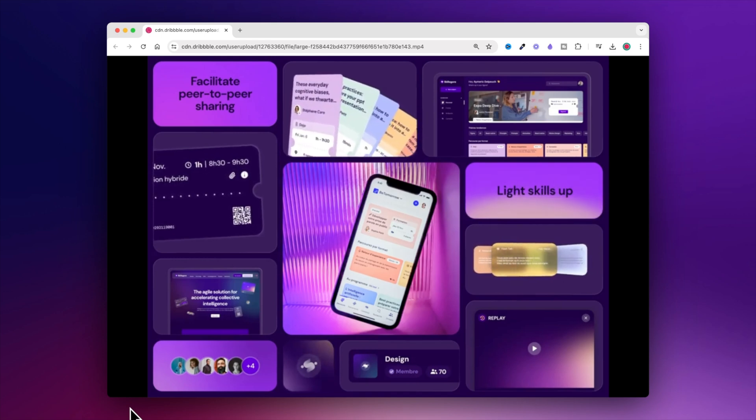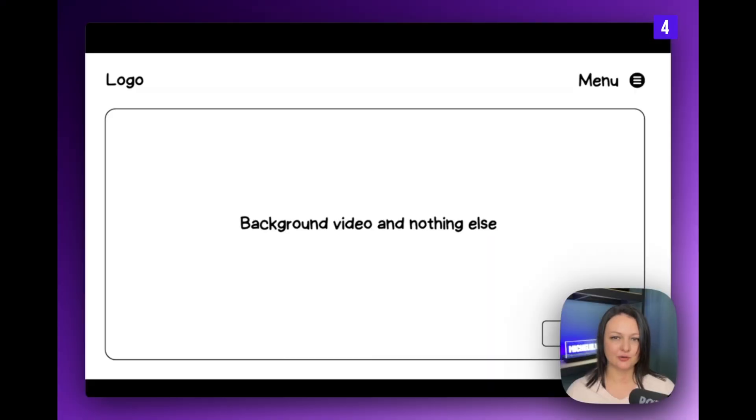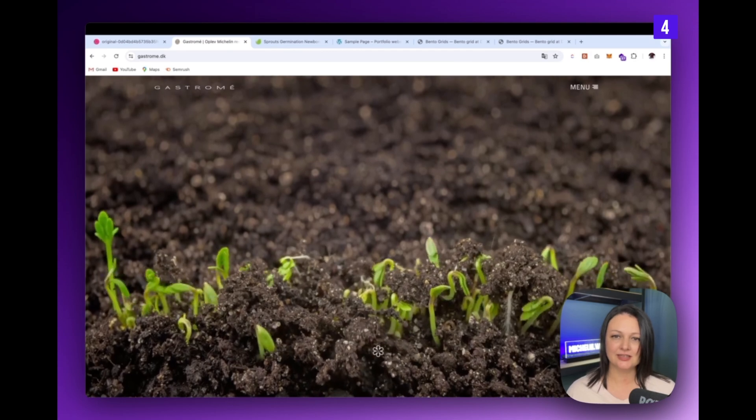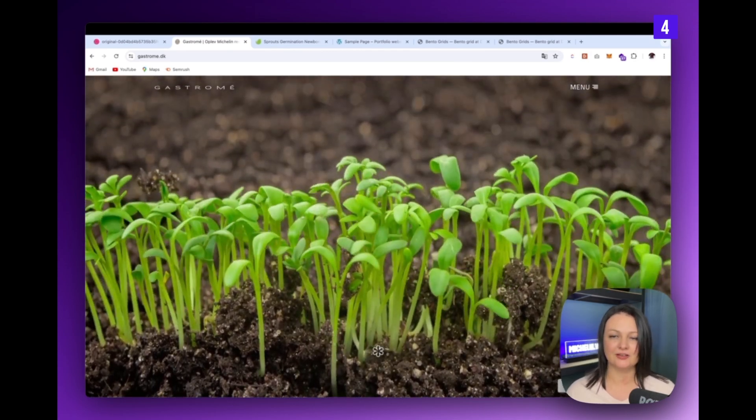Why do we love bento so much? It's like an OCD dream come true — everything fits together perfectly in these tiny little bite-sized portions. Something about this level of organization is just super satisfying. Here we have a simple background with a menu and a call to action. This layout is so simple anyone can build it, yet it exemplifies the beauty of simplicity, which can be so effective in design.